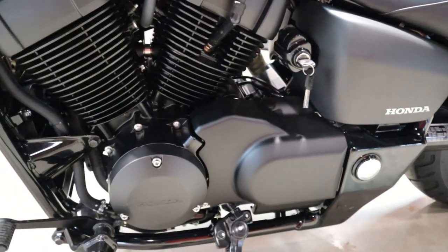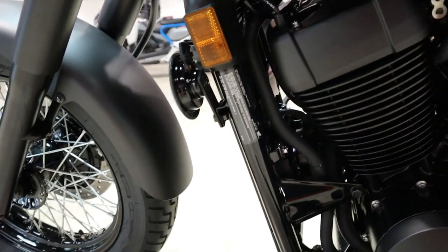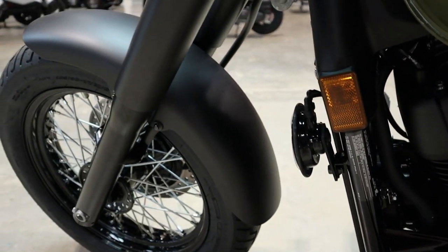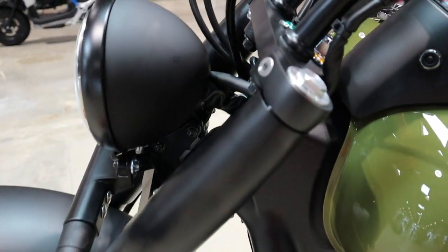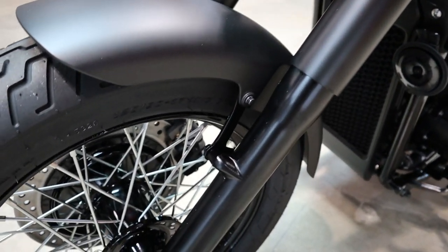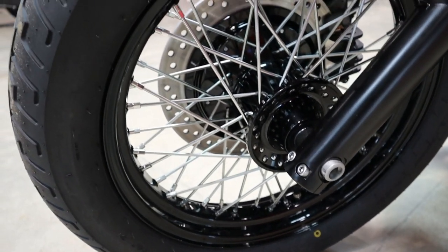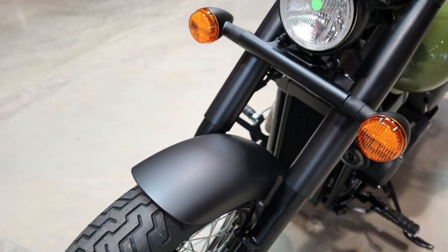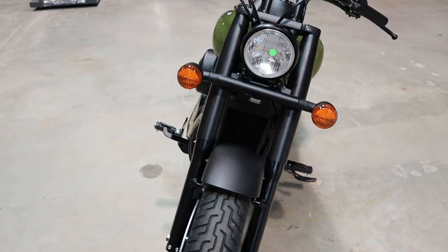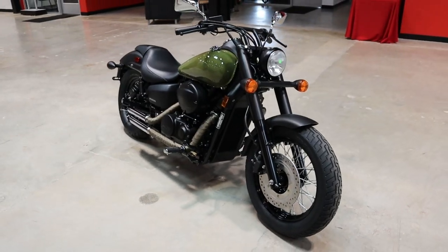But on that note, what do you guys think about the Phantom? And what would you like to see Honda change in the future on this Shadow 750 platform? Plus, what do you guys think about this new Adventure Green color option? Let me know down in the comment section below and I'll be joining in on the conversation too. That's going to be a wrap for this one — thanks again to everyone for watching, I really appreciate the support, and we'll see you in the next one.